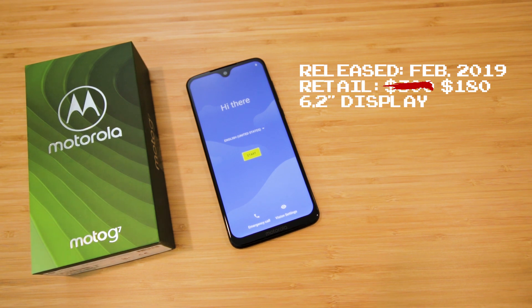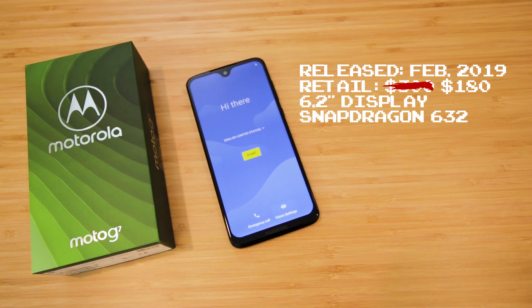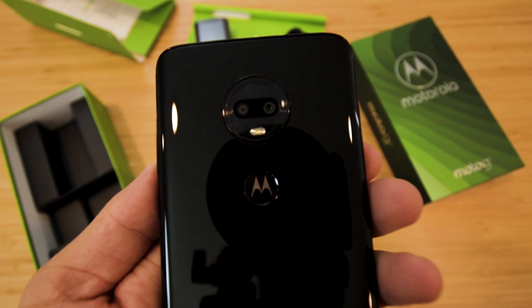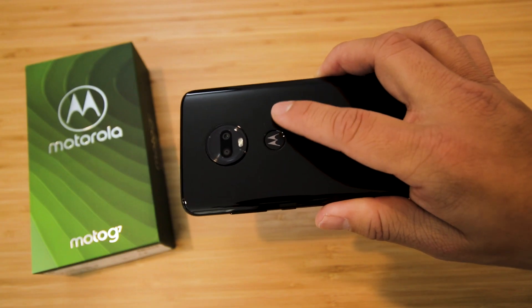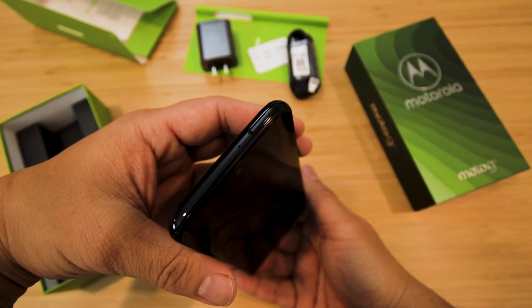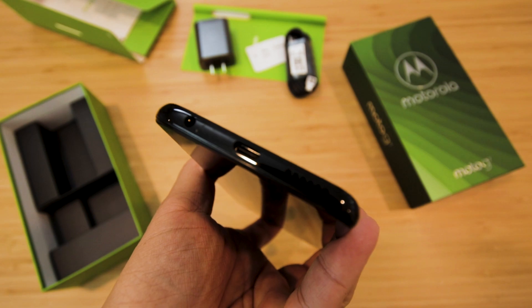When it comes to specs, we're talking about a 6.2-inch display that uses a Snapdragon 632 chipset with 4 gigs of RAM, so it's not a top-of-the-line processor, but again, we're talking about a $180 phone. It has a 3000mAh battery, dual cameras in the rear, and a fingerprint reader right below to unlock the phone. There's a selfie camera up front, a microSD slot for expandable storage, and it still has a headphone jack.